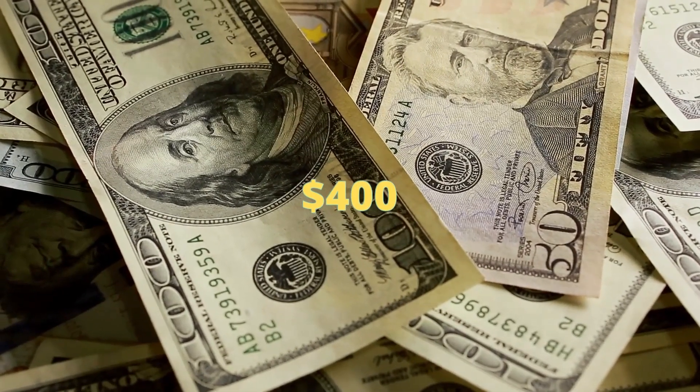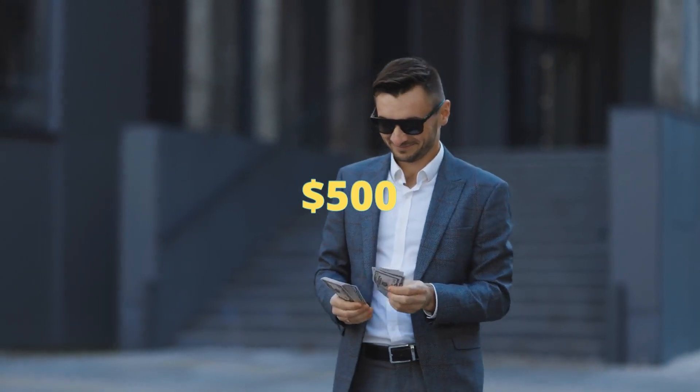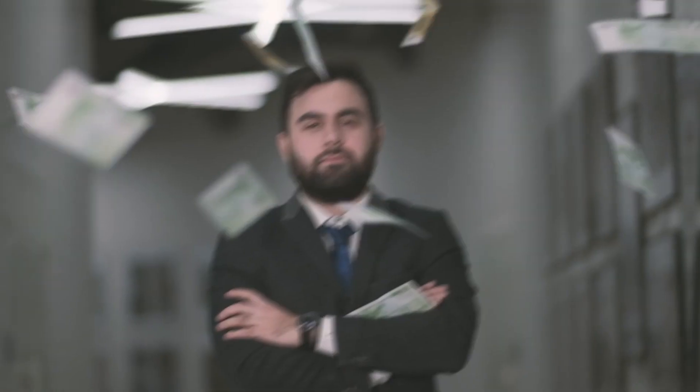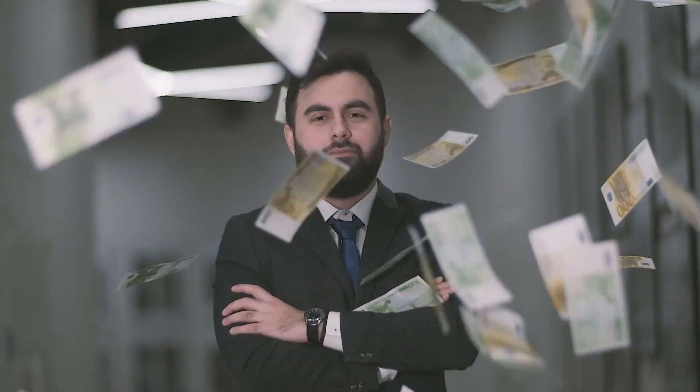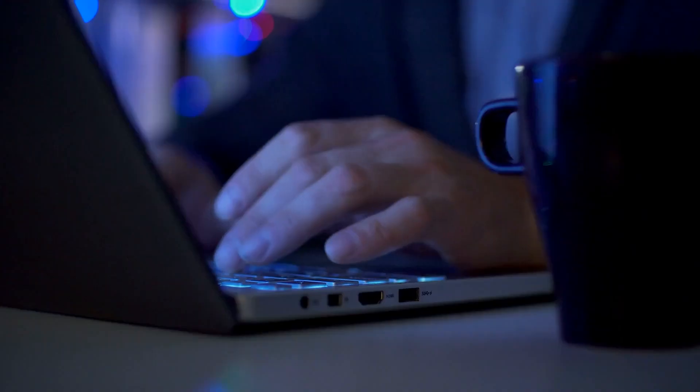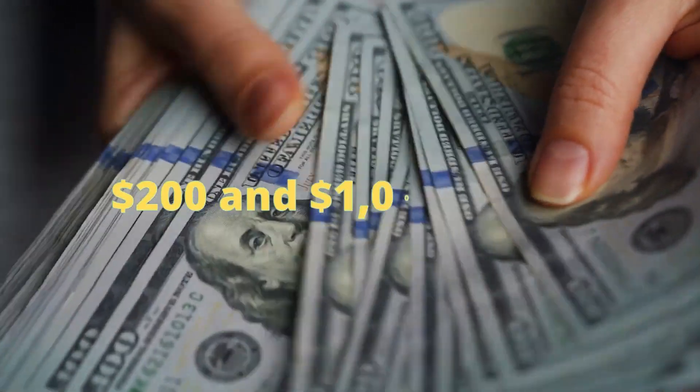How would you feel if you heard that you've just made $400, then another $500 just a few hours later? Would this sound like a dream come true? In today's video, I will be telling you all about this secret method that has done wonders for me. I want you to achieve financial freedom and live the life you actually deserve. This method is totally free and has great results. All you need is a smartphone or a computer with an internet connection to start earning between $200 and $1,000 today.